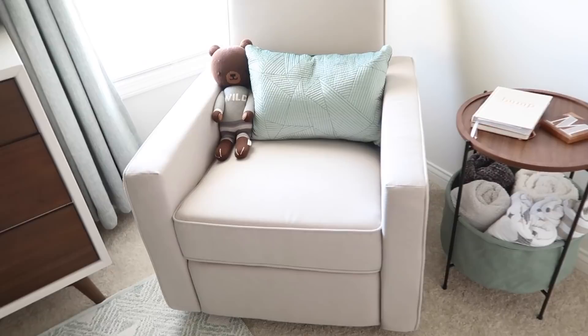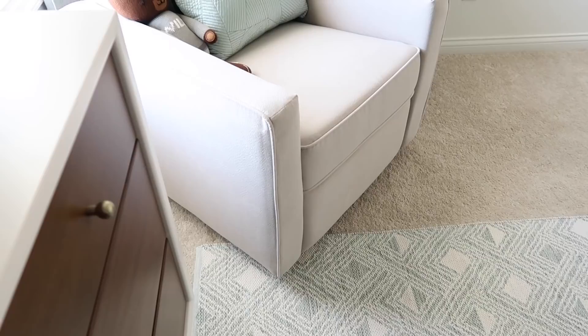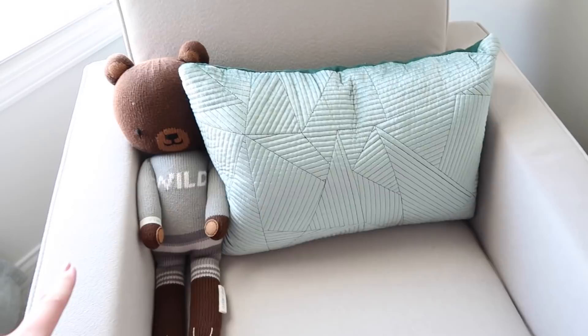Moving on to the chair — this is from DaVinci and it is a swivel recliner chair. My mother-in-law got this for us as a gift. It is so nice, literally so soft and comfortable. I literally just love to come in here and sit in this chair. The pillow is from Target and it is two-toned so you can switch it off if you want. And then we have Oliver the bear from Cuddle and Kind, which matches the nursery perfectly.